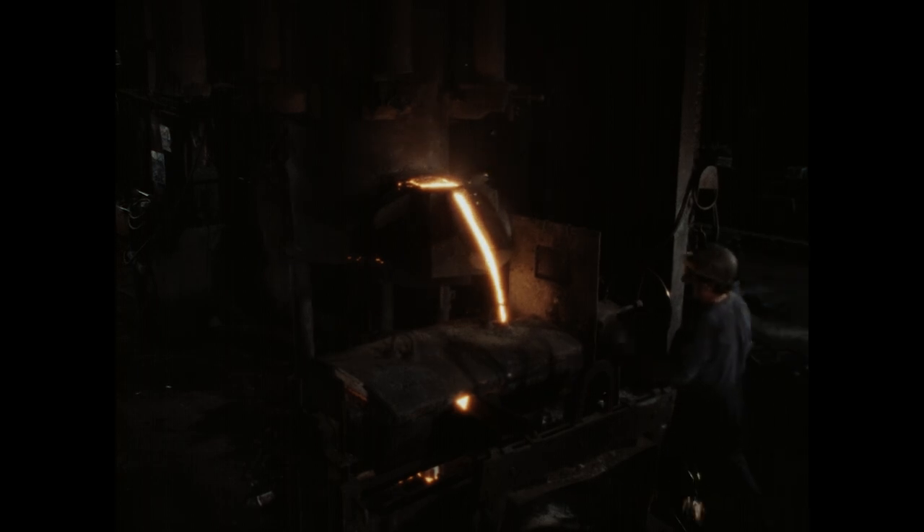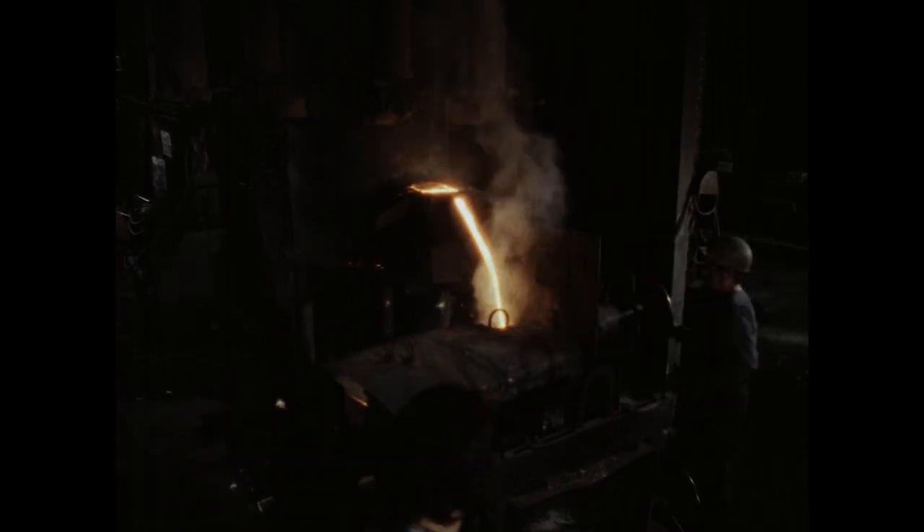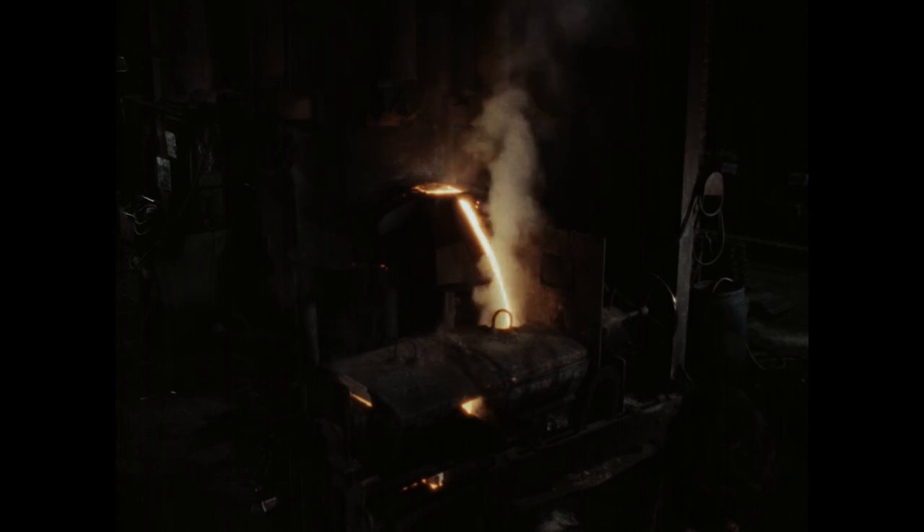Der Mann am Vorherd gibt ein Entschwefelungsmittel in die Schmelze. Bei Bedarf wird so auch legiert.